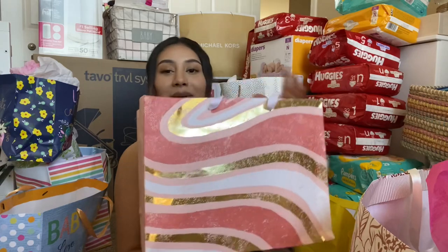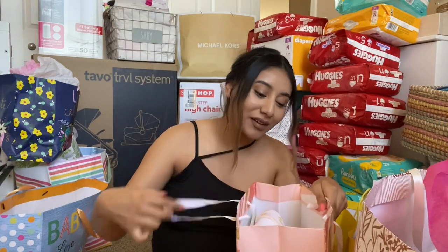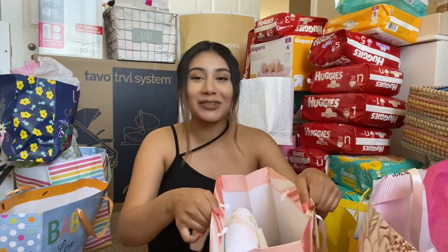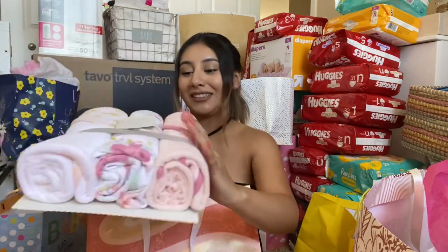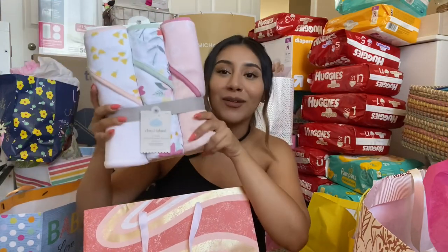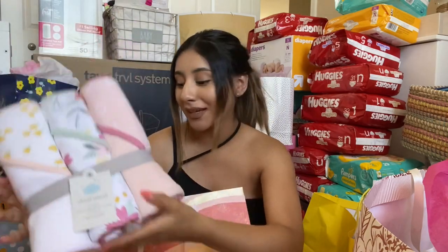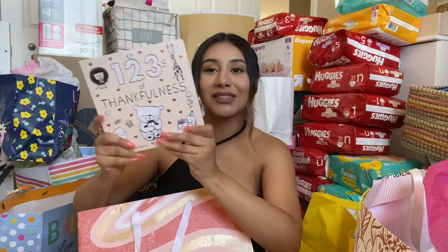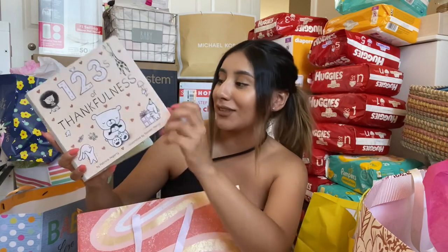Let me start here with this cute little bag. It doesn't have the name written on it, and I don't think I remember who this is from — oh gosh, already the first bag. So she did get these infant hooded towels, just some shower towels for when she's out so we can wrap her up. Those are really cute, I love the print. We also got this cute little book, it's 'One Two Threes of Thankfulness.' That's so sweet — it kind of helps show her how to count, with animals and what they're thankful for.